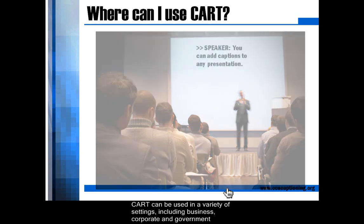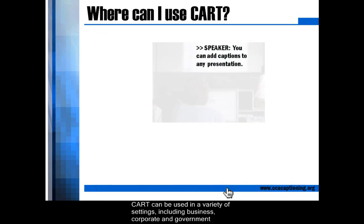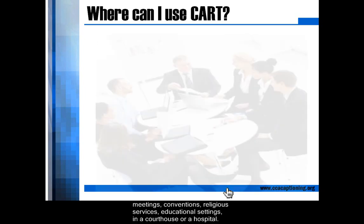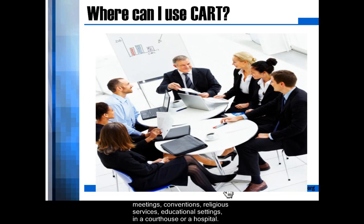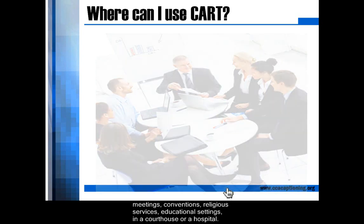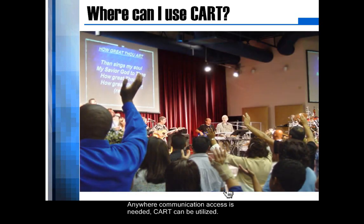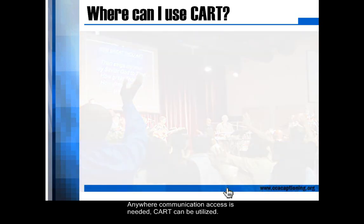CART can be used in a variety of settings, including business, corporate, and government meetings, conventions, religious services, educational settings, in a courthouse, or a hospital. Anywhere communication access is needed, CART can be utilized.